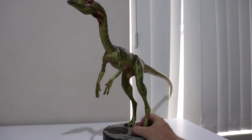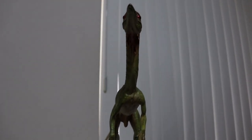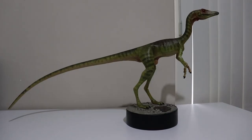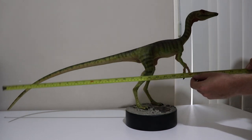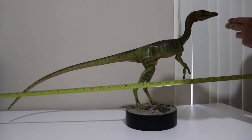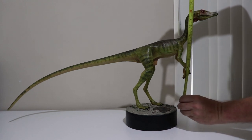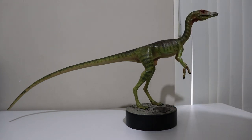Looking straight on, his tail is really just so long. We'll give him a bit of a measure — from tip of tail to the front of his head it's about 29 inches, and with the base he stands about 15 inches, but without the base it's about 13 inches tall. That's how big a Compsognathus is.